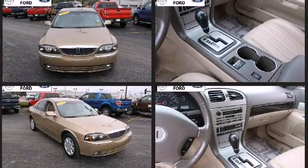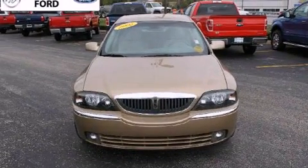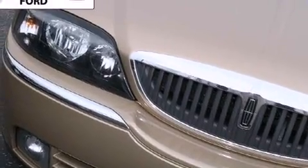You and your passengers will enjoy the stereo system, which includes a CD player with AM-FM radio, a cassette player, and four well-positioned speakers.